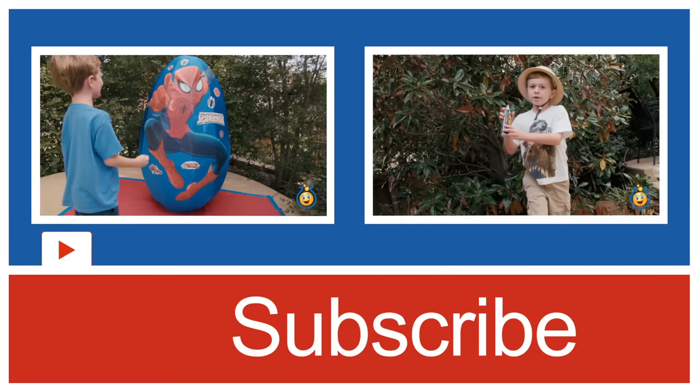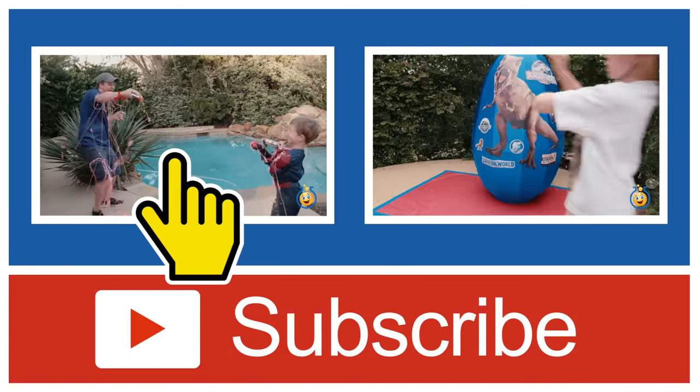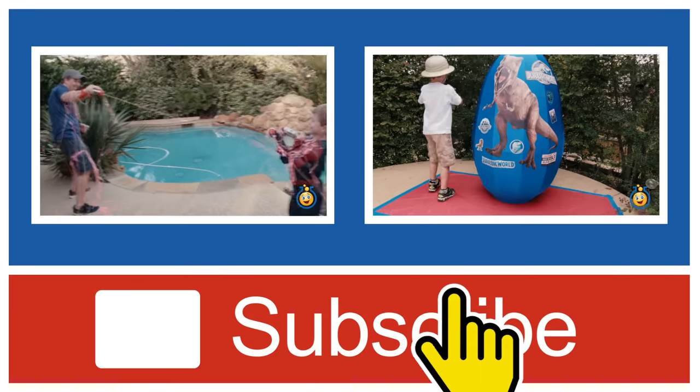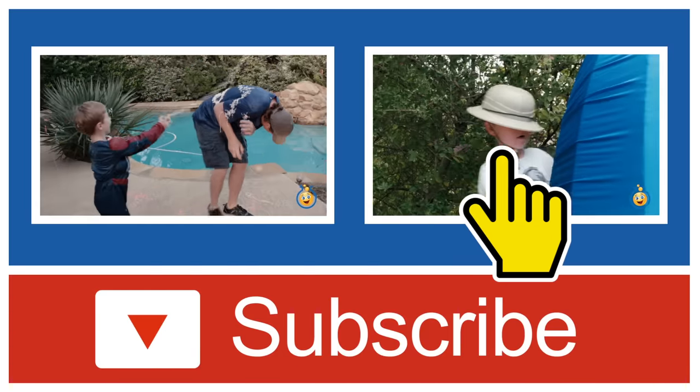If you'd like to see a giant Spider-Man surprise egg, click here on the left to watch it now. Or you can click on the right to see us open a giant Jurassic Park dinosaur egg. Thanks for watching!